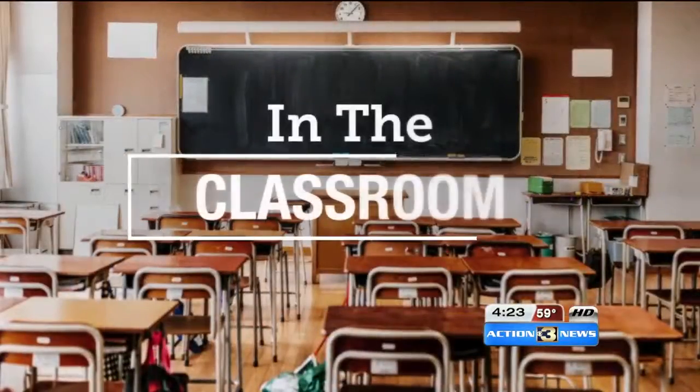Today we're taking a look at how technology is used in the classroom. Four years ago Bellevue Public Schools wanted to bring in a new gadget. The district says it's changing how instructors teach and how students learn. Here's Shante Passmore.